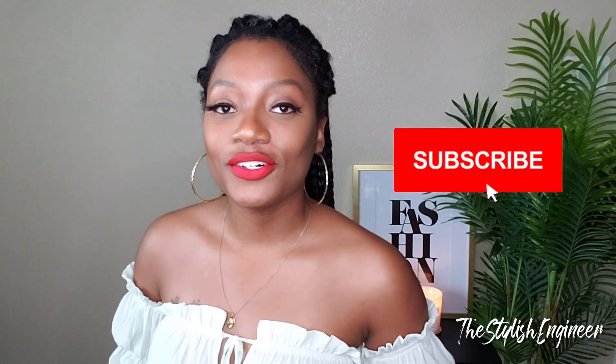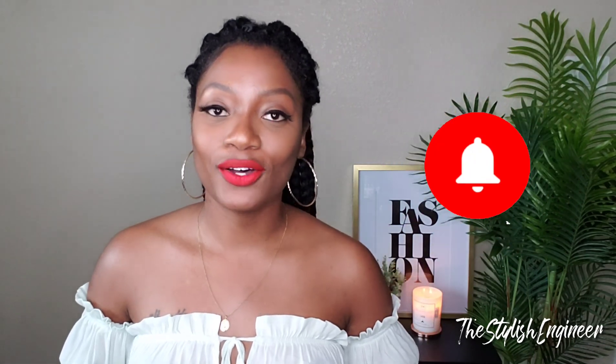Hey y'all, welcome to my channel! If this is your first time, welcome, and welcome back if you're returning — thank you so much for coming back. If you're not already subscribed, go ahead and subscribe and click the notification bell so you can be notified whenever I post. My name is Shashina, I go by the Stylish Engineer, and my channel is where beauty, fashion, and brains collide.